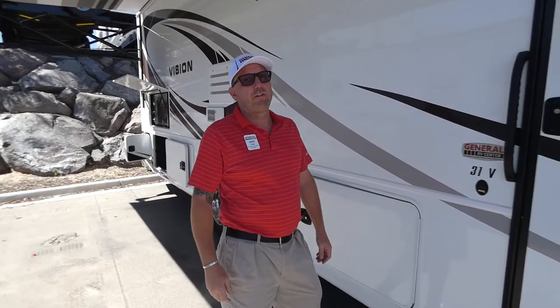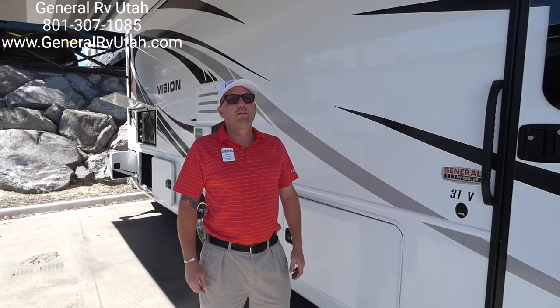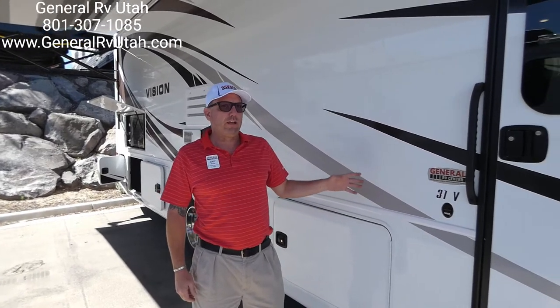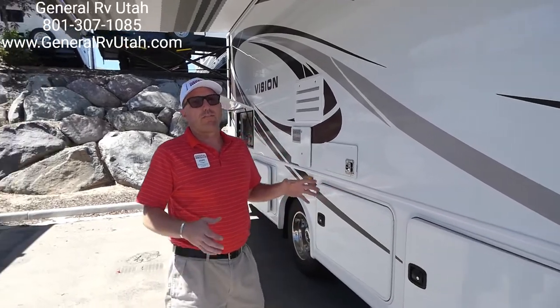Hi, I'm Jody at General RV. Today I'm going to tell you about the new Integra Coach Vision. It's the 31V. We're excited to get this — it's a mid-level coach with a lot of high-end features.